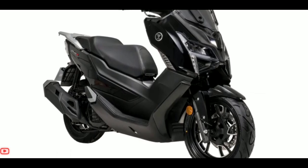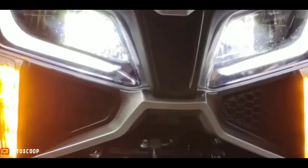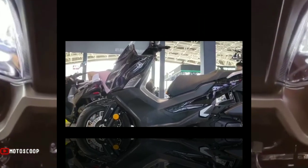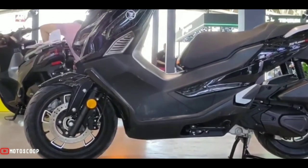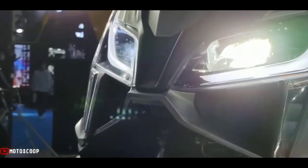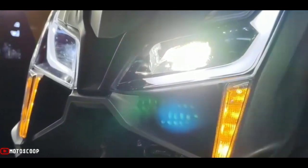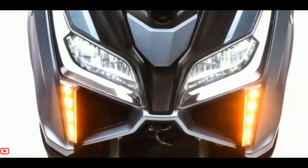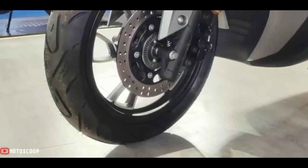It can travel at least 350 kilometers on a full tank of 8 liters. The structure features a double cradle frame, telescopic front suspension, and rear dual-spring suspension that can be adjusted. The braking system is single disc front and rear with dual-channel ABS, with an optional traction control safety system.